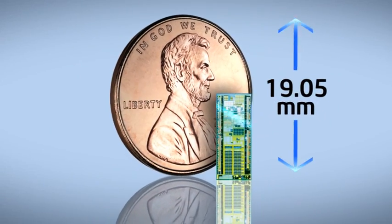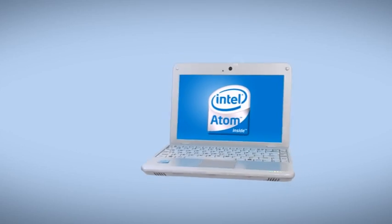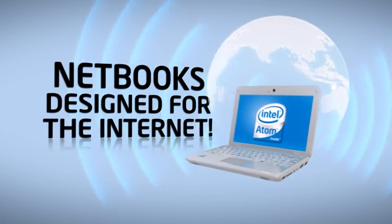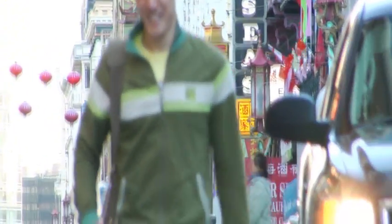The small and super power-efficient Intel Atom Processor has enabled sleek and light Internet access devices called Netbooks. Netbooks are designed to enhance your mobile lifestyle. Being small and easy to carry, Netbooks enable you to stay in touch with news and emails just about anywhere.